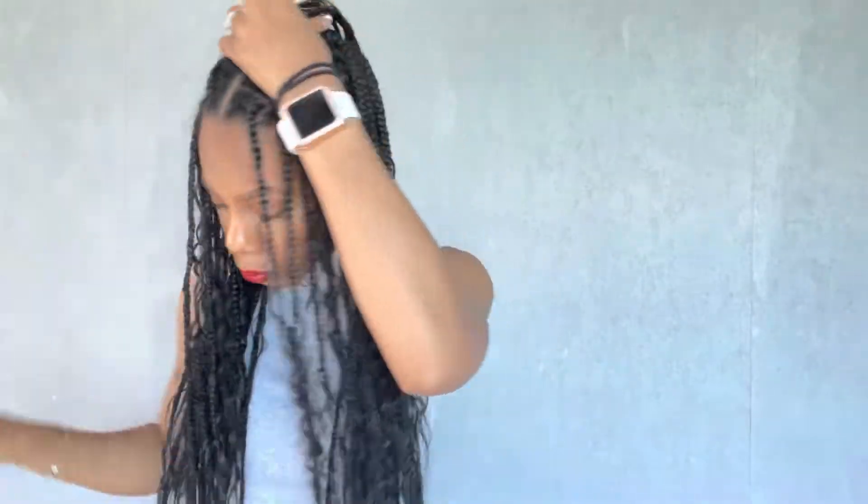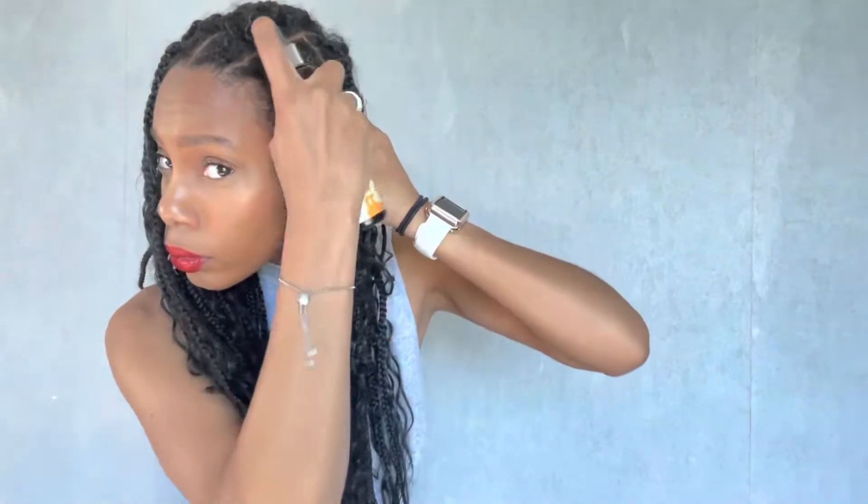I wanted to give you a few styles that you could do while wearing any type of braids — it doesn't have to be these goddess braids. Right now I'm basically oiling my scalp. I knew I would be tugging on my hair quite a bit with this video, so I wanted to prep my scalp for the tension. I used black castor oil spray and applied it directly to my scalp.